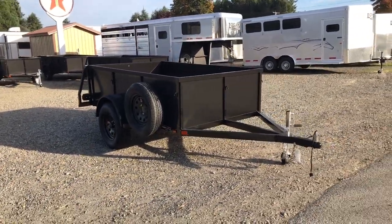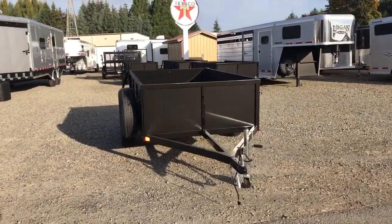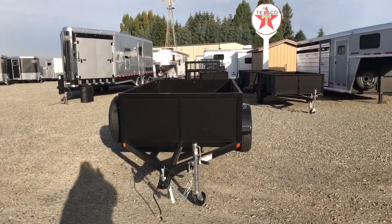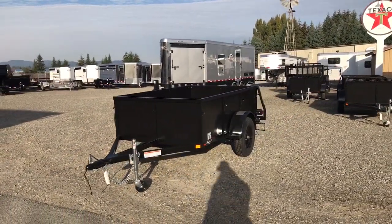This trailer comes in black or you can get it in charcoal gray. And this is a 2019 Iron Eagle Voyager 5x8 utility trailer.